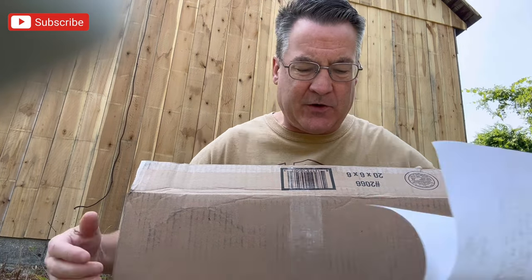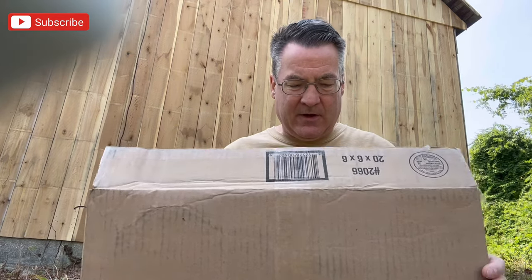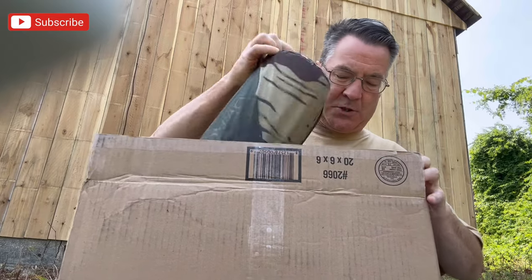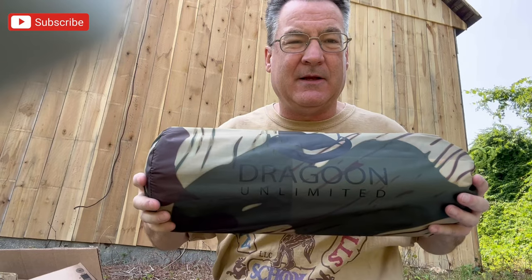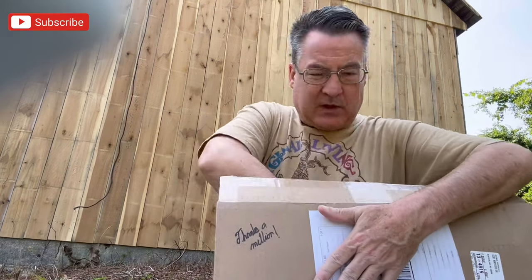Hey everybody, I'm going to unbox a tent I just saw on Amazon from Dragoon — that's the name of the company. It says it's a veteran company. I've also got a poncho liner sleeping bag that came with a pillow I purchased from them, so this is the second thing I've bought from them. They're called Dragoon Unlimited, and I'm just unboxing their tent.